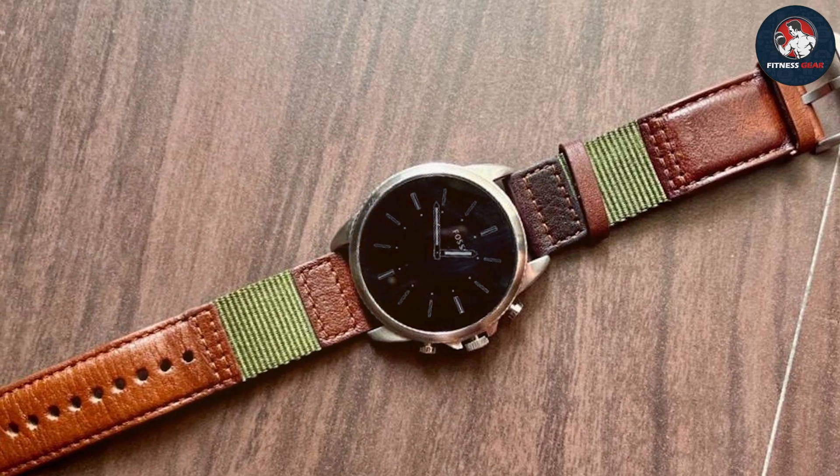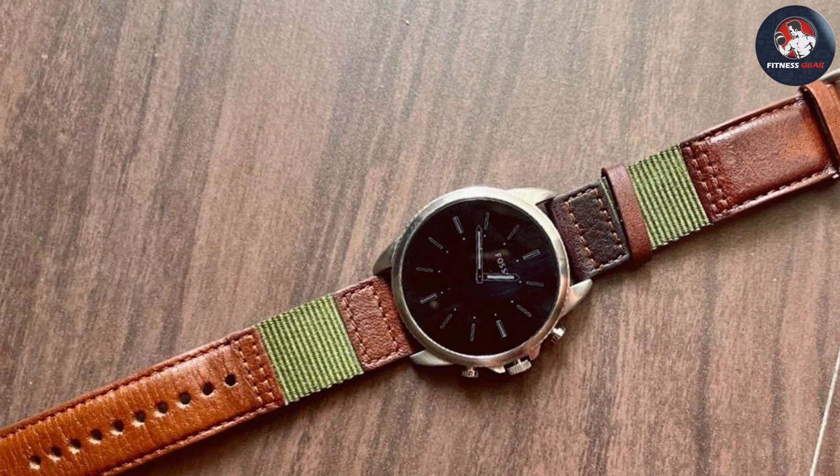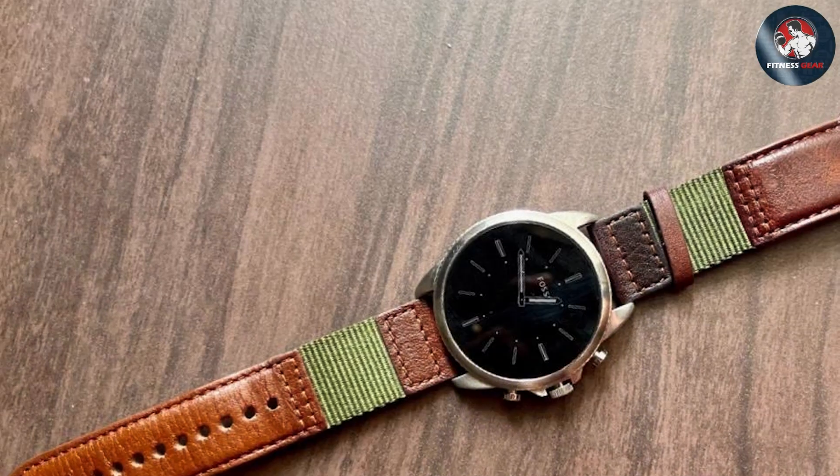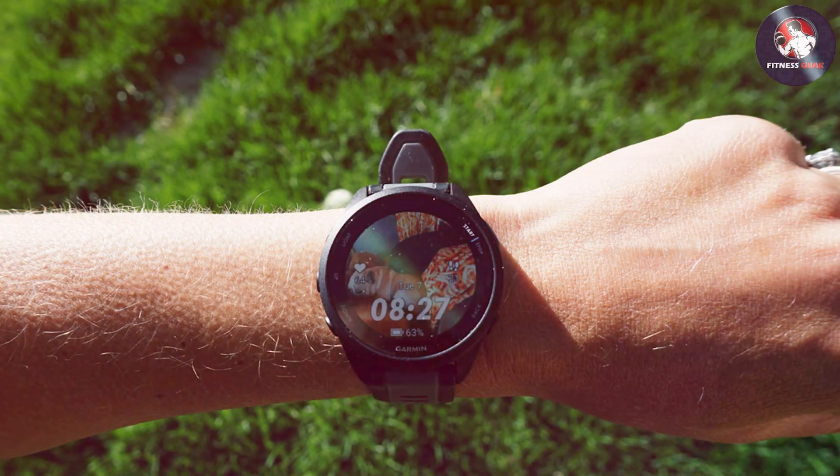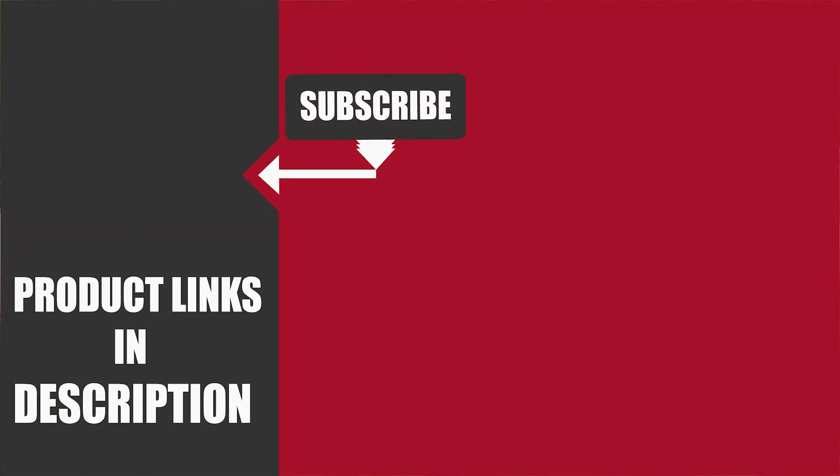That wraps up our review of the top 7 smartwatches for runners in 2024. We hope this guide helps you find the perfect smartwatch to enhance your running experience and track your performance with precision. If you enjoyed this review, don't forget to like, comment, and subscribe for more in-depth product reviews and updates. Happy running and see you in the next video!